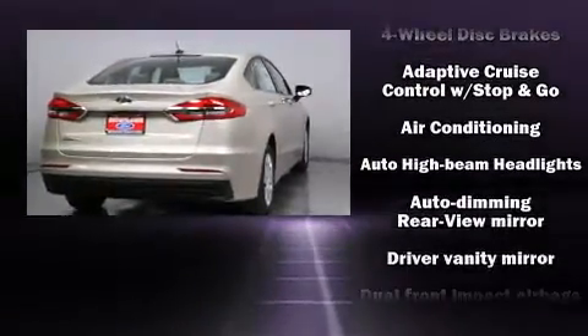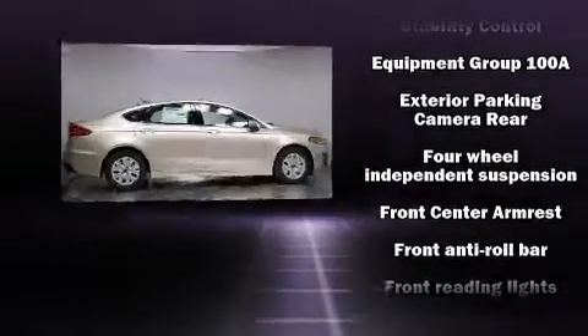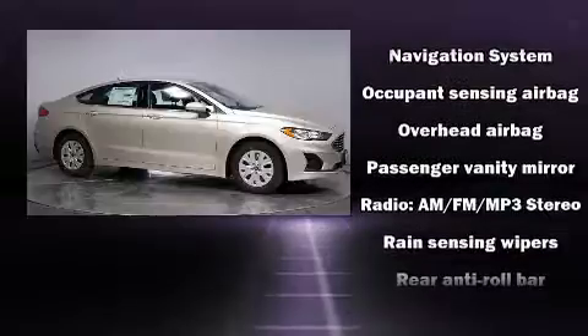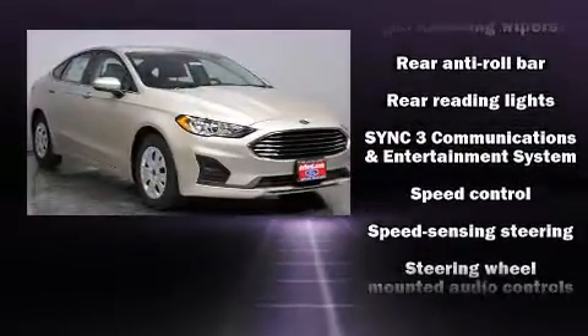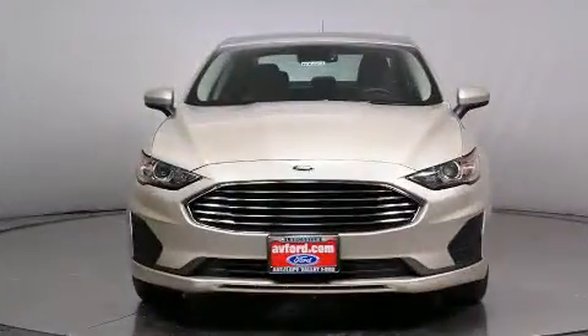All of the premium features expected of a Ford are offered, including delay-off headlights, one-touch window functionality, a tachometer, an automatic dimming rearview mirror, turn signal indicator mirrors, rain-sensing wipers, and a blind spot monitoring system. With side curtain airbags supplementing the rest of the safety network, you can be assured that you and your passengers will experience top-tier protection.